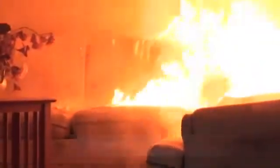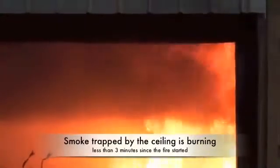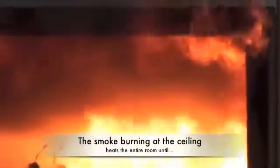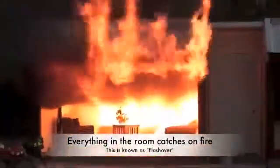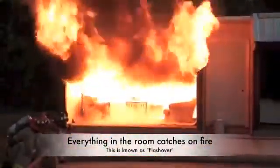Look up at the ceiling — you can see the smoke burning at the ceiling now. We're at about a thousand degrees at the ceiling, and at this point it's igniting everything. See the little chair catch on fire?